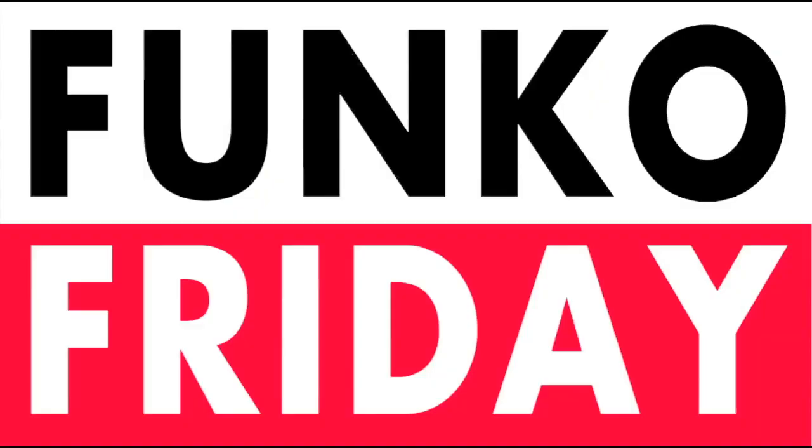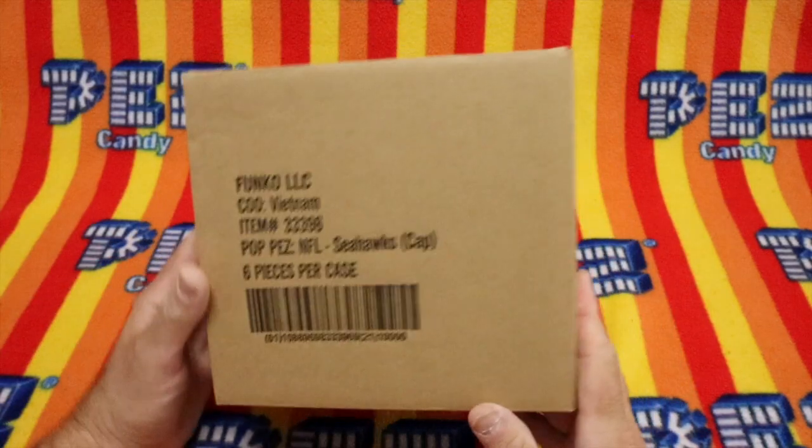Welcome to Unboxing Pez. Today's show will be a great adventure. Let's get to it, shall we? Hello, Pezzer!